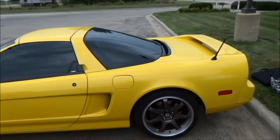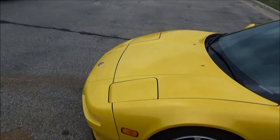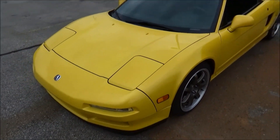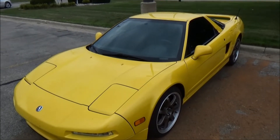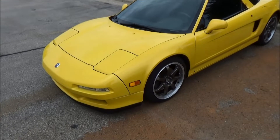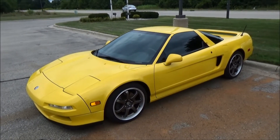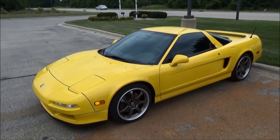I got to get to a store, get a couple of supplies, and then we're gonna put some serious miles on this thing and see how it goes. First impressions: love, love, love the car. I barely fit in it but I don't care — I love the car anyway. We'll pick it up here in just a little bit.